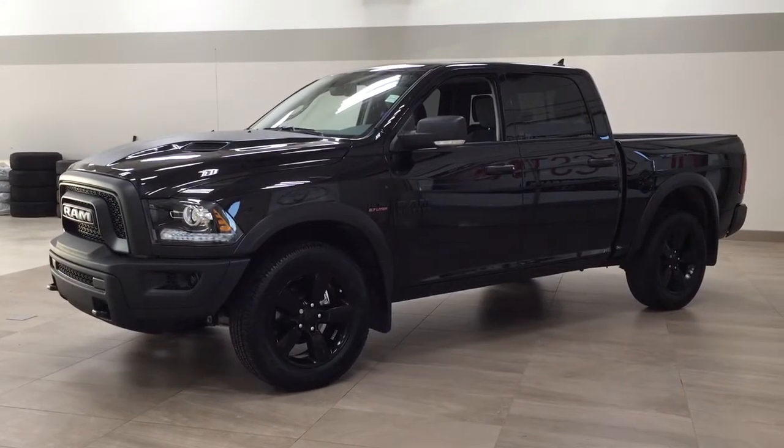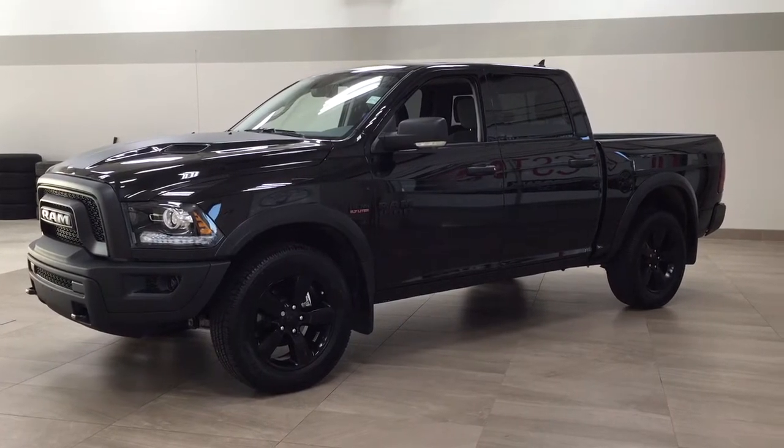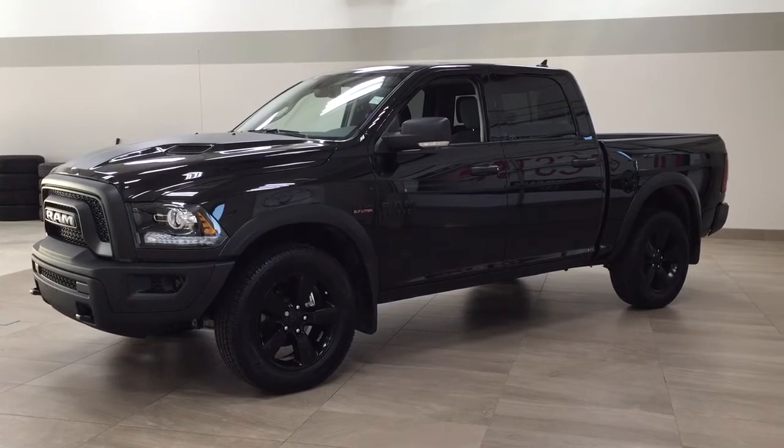Hello folks, welcome to Sherwood Park Toyota located at 31 Automall Road in Sherwood Park, Alberta, Canada. Today I'm going to be showing you this 2020 Ram 1500 Warlock.